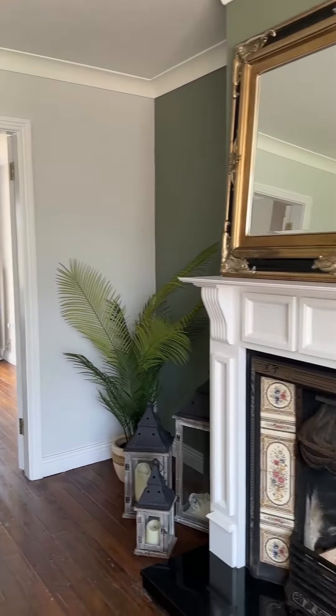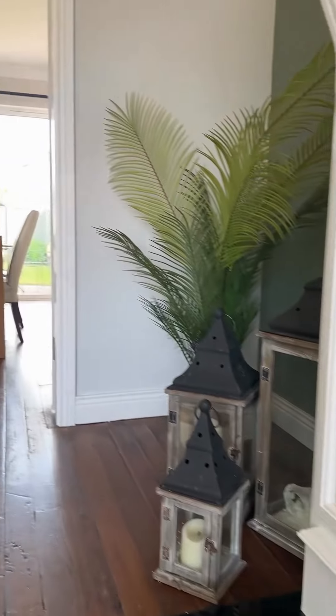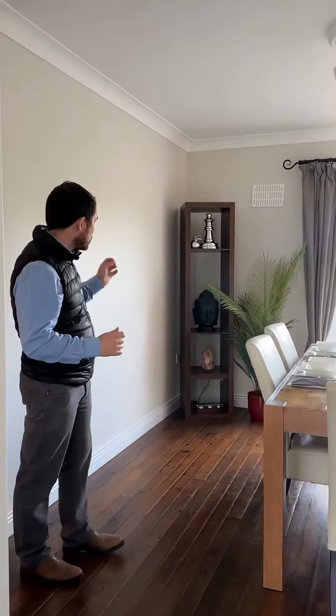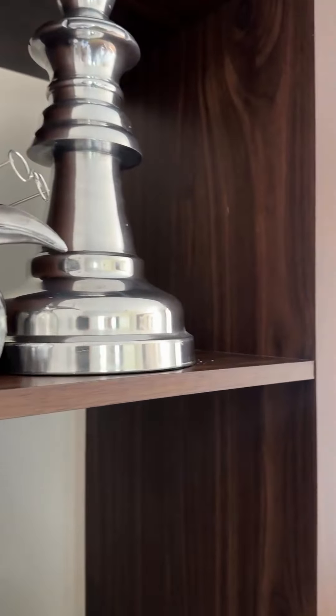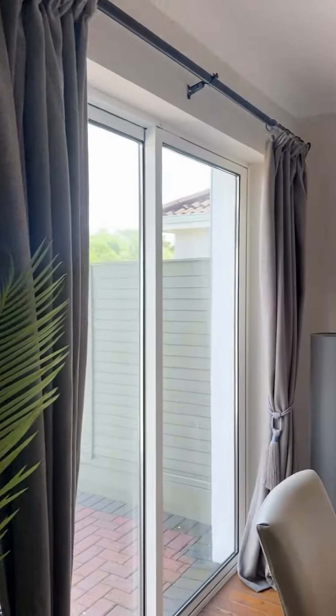So we walk into the living room itself. Simple things like cushions on couches — on the original couches. We're talking about mirrors, we're talking about lamps, we're talking about candle holders. Even simply put, you can have logs in an empty fire. These little props add to the effect of the property, as it looks like it's lived in.